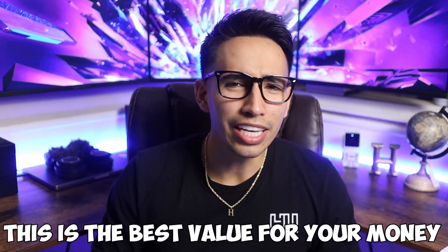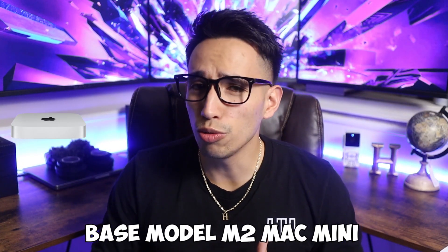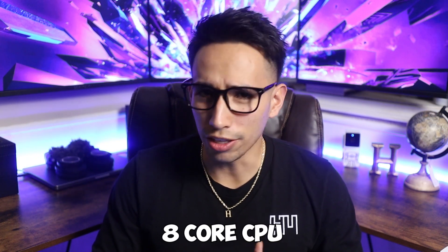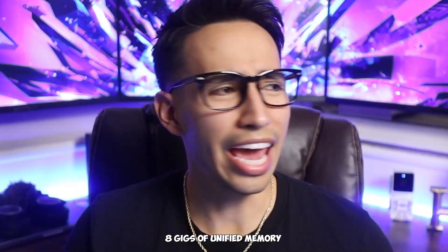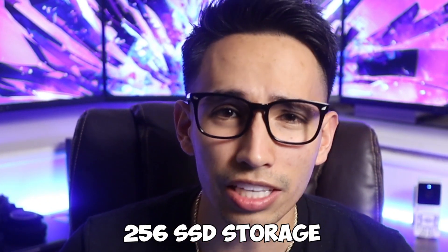Let me make a point — this is the best value for your money. The base model M2 Mac Mini is available for $599. This includes an 8-core CPU, 10-core GPU, 8 gigs of unified memory and 256 SSD storage.